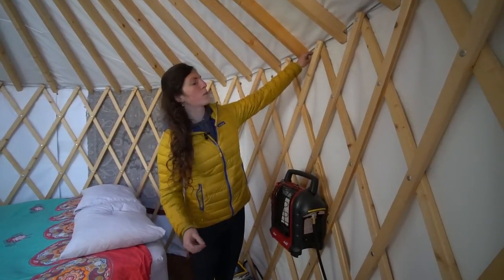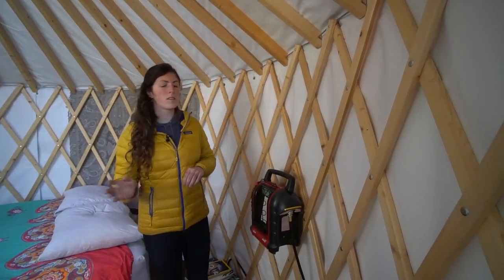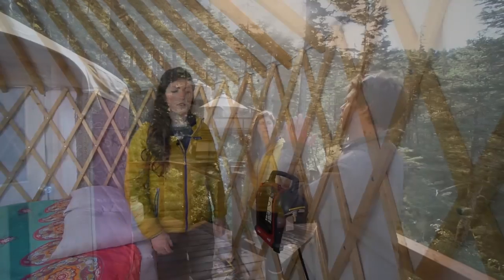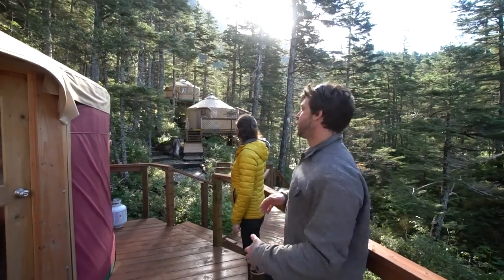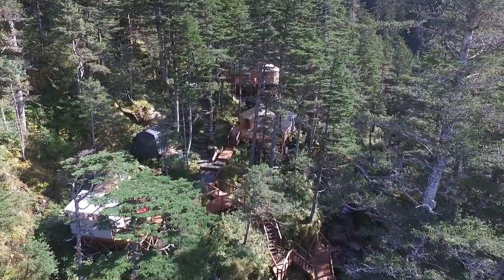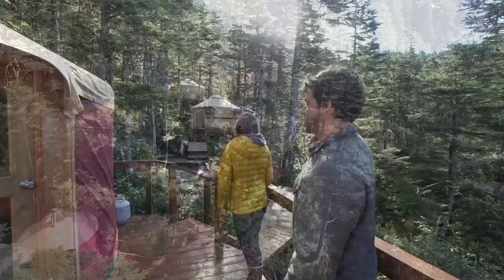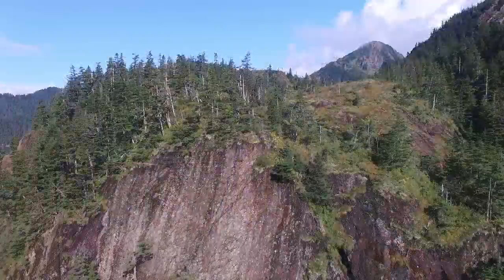We have three-season insulation in these yurts. Inside behind this white fabric is Reflectix — it's like bubble wrap with aluminum foil over the top. The three-season insulation does just fine in the summertime with the heater. Our property has the ocean right behind us and runs in a long rectangle this way.